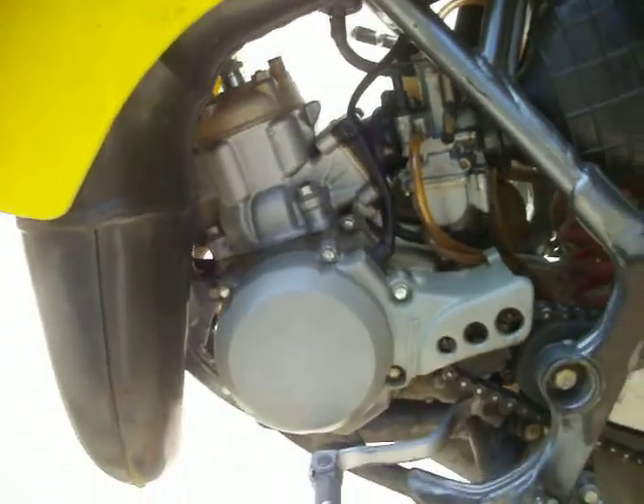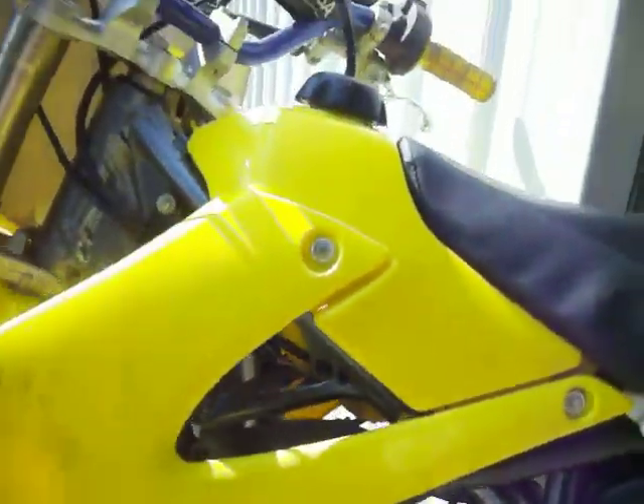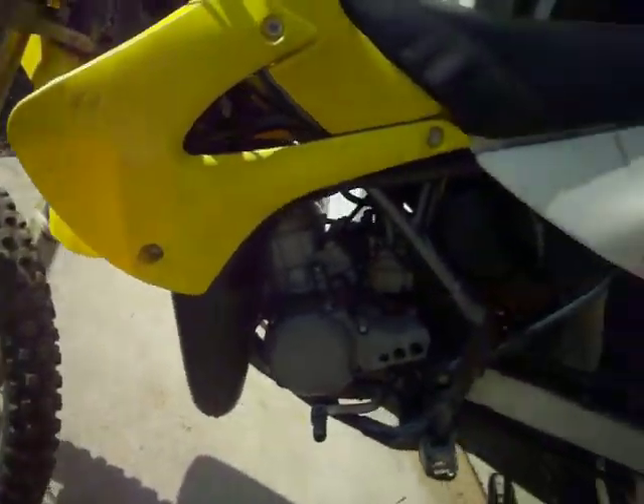It's in immaculate shape. It was blown up, and John bought the parts, and I rebuilt it about six years ago. It's had about five tanks of gas through it in six years. Still got the original tires, rotors, brake pads, everything. It's a good bike.